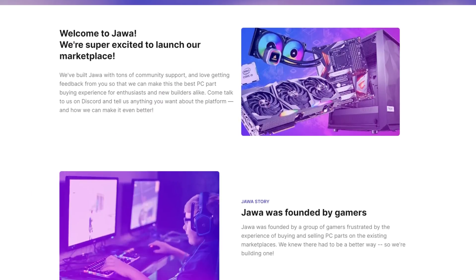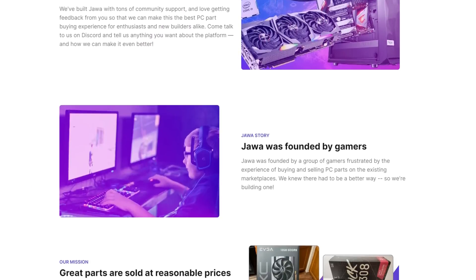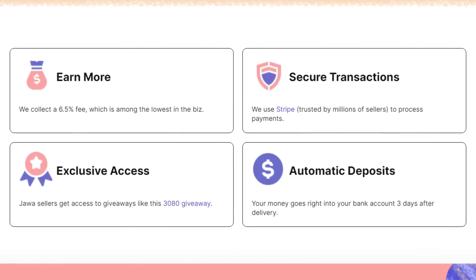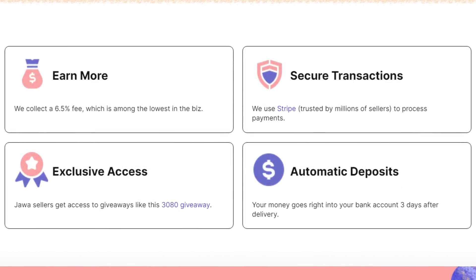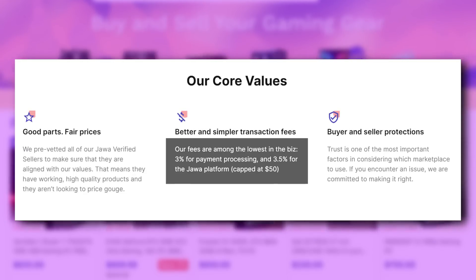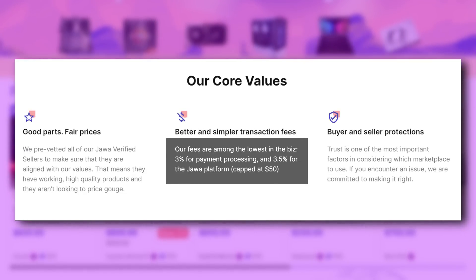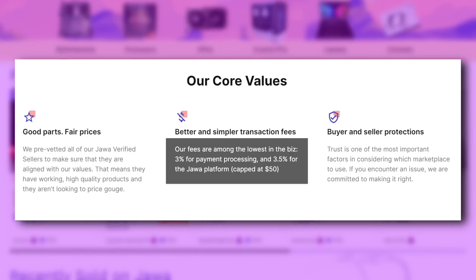But first, let me thank Jawa for sponsoring today's news. Jawa is a marketplace where you can list or buy computer parts like motherboards, CPUs, and GPUs. They offer the lowest fees when compared to other places like eBay or Amazon. It's 3% for payment processing, 3.5% for platform fees, and it's capped at $50. So if you're selling, you can save hundreds in cash.